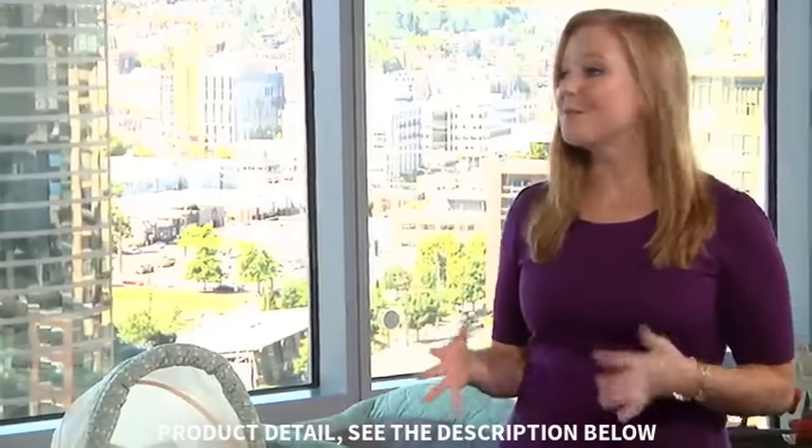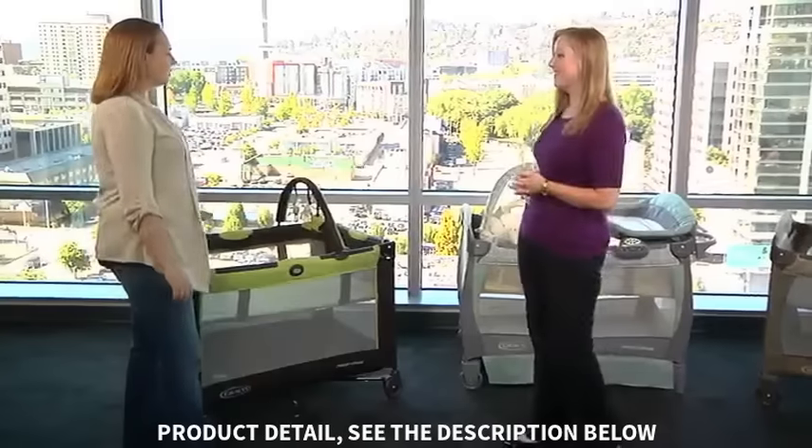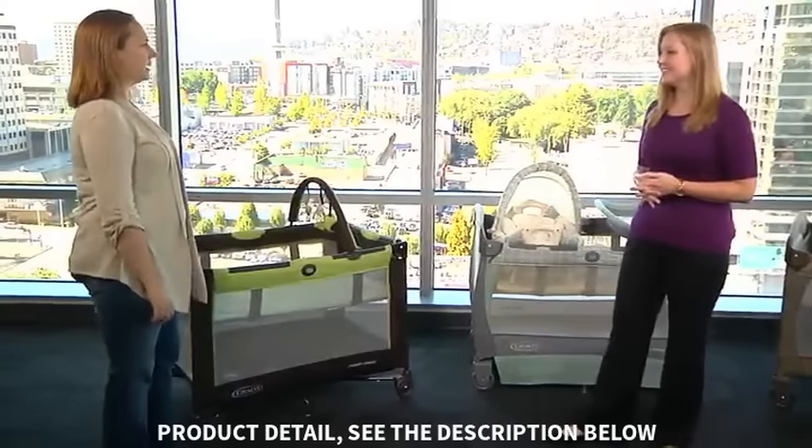That's right. There are so many options out there, we want to make it easy for parents to pick the perfect play yard for them. So what should parents look for and think about when they're picking a play yard?